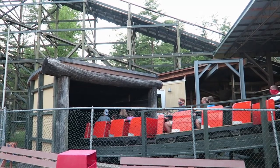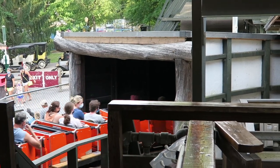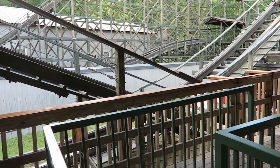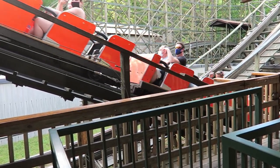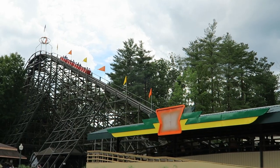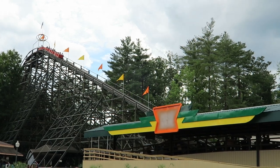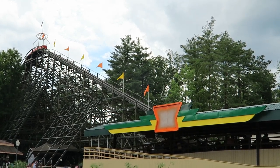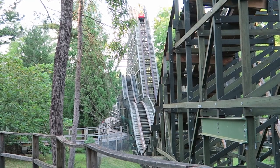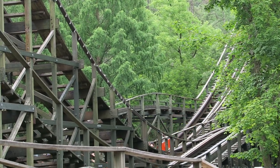Phoenix begins with a slow dark tunnel, reminiscent of the starts on the Giant Dippers on the west coast. When you emerge, you start climbing the 78-foot tall lift that runs right up alongside the station — it would be entirely possible to reach your hands out and touch riders in the station, but definitely keep your hands inside the train at all times. Once you crest the lift, you are treated to a 72-foot tall drop. In the back, you get some decent floater airtime, but that's just the warmup — that first drop is one of the weakest airtime moments on the ride.